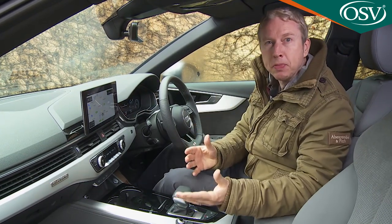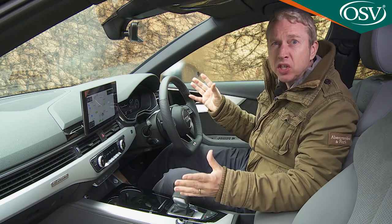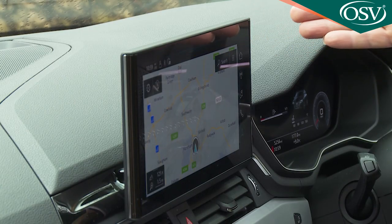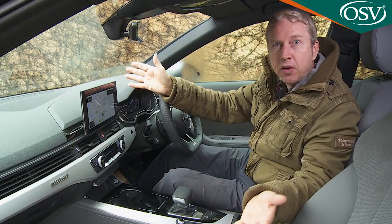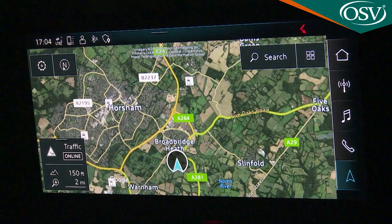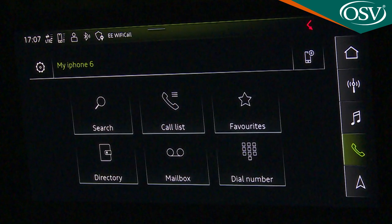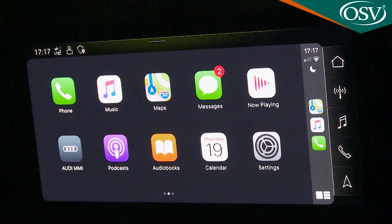Despite recent advances made by direct rivals, this remains the defining interior of its class — cabin quality still unbettered in this segment with the cool, classy feel distinctive to the Ingolstadt brand. The key change is the addition of a much larger 10.1-inch centre dash infotainment screen with more sophisticated graphics, acoustic touch functionality and natural language voice control. You don't get the useful rotary controller from the previous MMI system, but navigation is now standard, as is a wider range of Audi connect media features — and unlike rivals, Apple CarPlay and Android Auto are included at no extra cost.